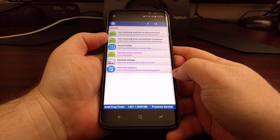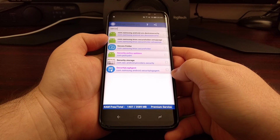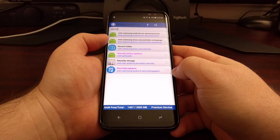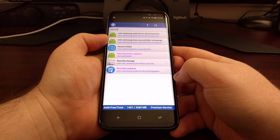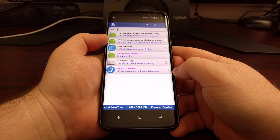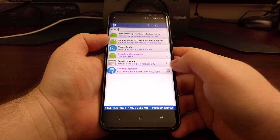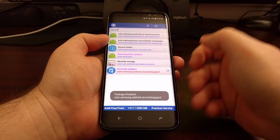As you can see, it is the security log agent that is sending that specific notification. To completely disable that notification from ever popping up again, we just need to tap on the checkbox next to the security log agent service.